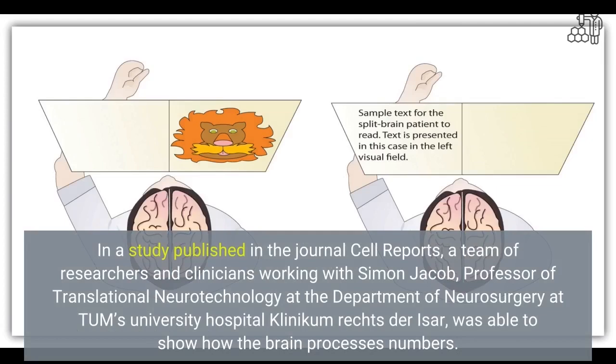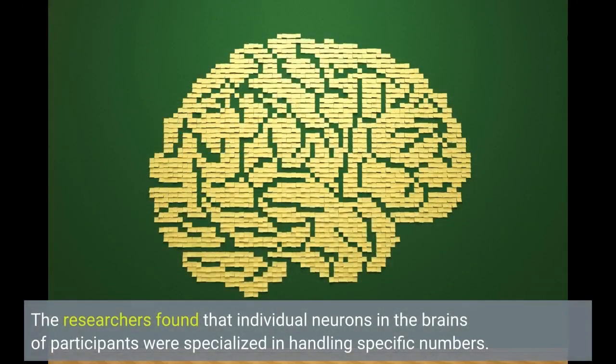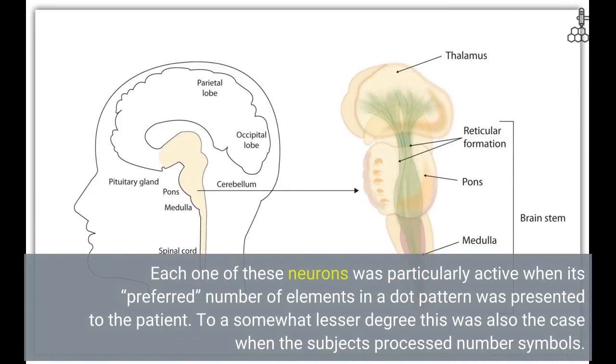In a study published in the journal Cell Reports, a team of researchers and clinicians working with Simon Jacob, Professor of Translational Neurotechnology at the Department of Neurosurgery at Tums University Hospital, was able to show how the brain processes numbers. The researchers found that individual neurons in the brains of participants were specialized in handling specific numbers. Each one of these neurons was particularly active when its preferred number of elements in a dot pattern was presented to the patient.